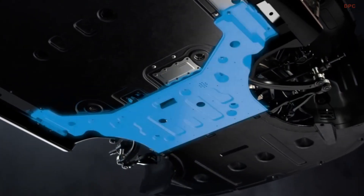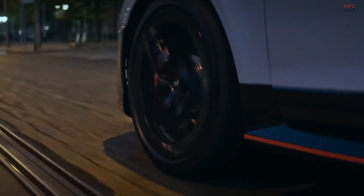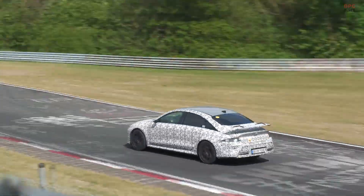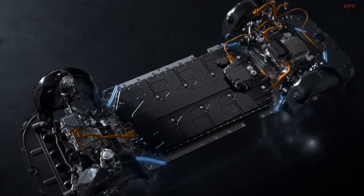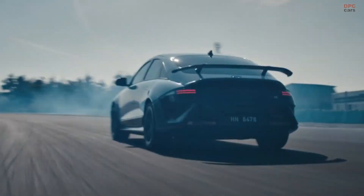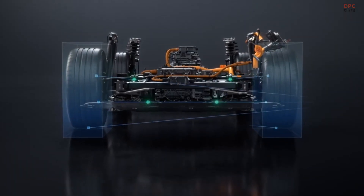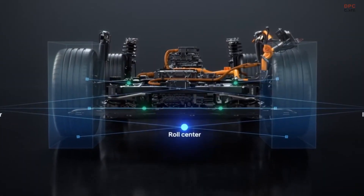That dual nature is the point here. Hyundai built a car that can push hard for lap after lap, then settle down for the drive home with a comfortable ride and predictable manners. The rollout plan is clear — Europe gets the IONIQ 6N by the end of the year and the United States follows in early 2026. Pricing for export markets will come later, but with the IONIQ 5N starting at $66,200, expectations point to this sedan landing a touch below that number.